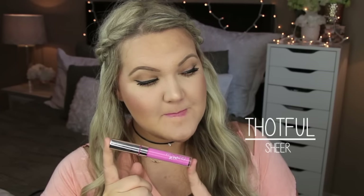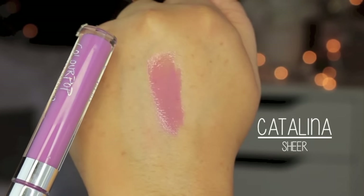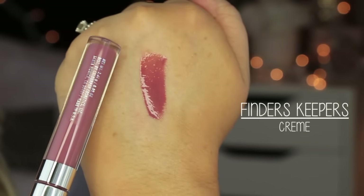Thoughtful — spelled interestingly — is a sheer finish in a lilac shade. Catalina is also a sheer finish with even more purple and pink than expected on the lips — a great way to wear purple. Finders Keepers is a cream finish in a beautiful dusty mauve shade — a mauvey-purplish color.